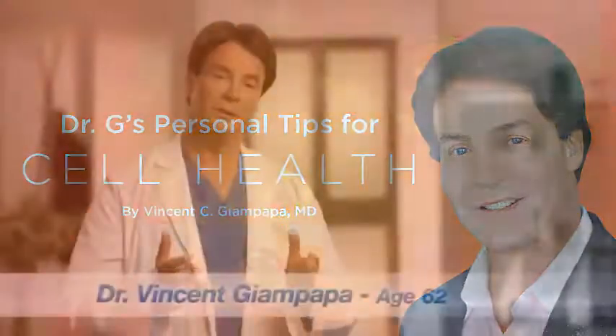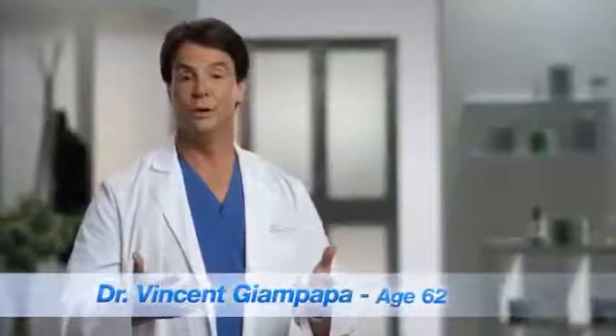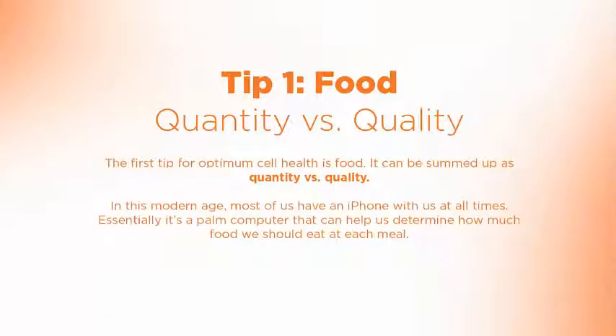Over the years, I've really found there's just a couple of key pointers we all really need to know so we can have our cells age as well as possible. The first one of those is how to eat, and the two key issues that really matter are quantity and quality.